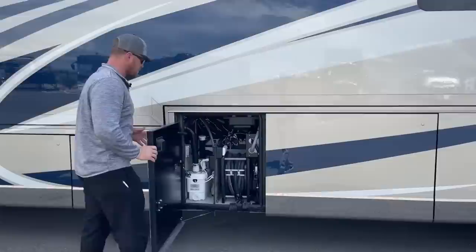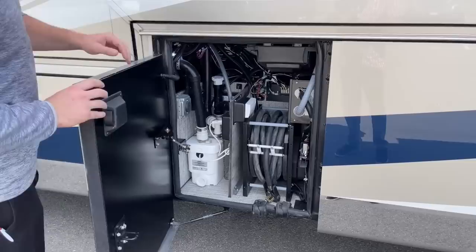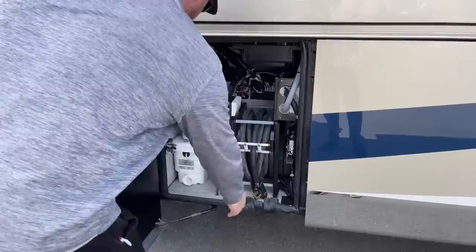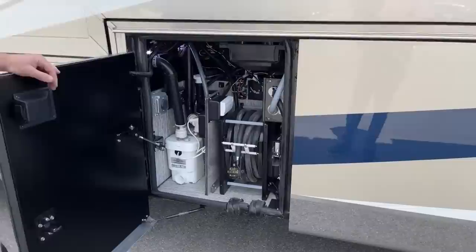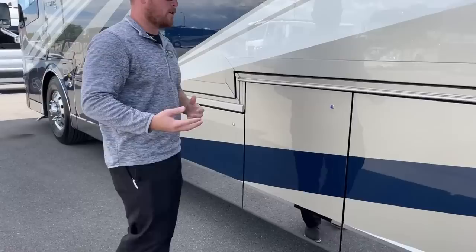The next compartment houses the Oasis Chinook system — that's our furnace as well as on-demand hot water. We can also see a 50-amp power cord on a reel: manual extend, power retract, 50-amp 50-foot cord. We also have a 30-amp connection over here, so if you want to plug in a stacker trailer or a travel trailer, you can absolutely use the power from this coach to power another RV using the generator.